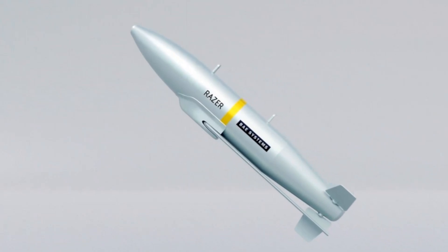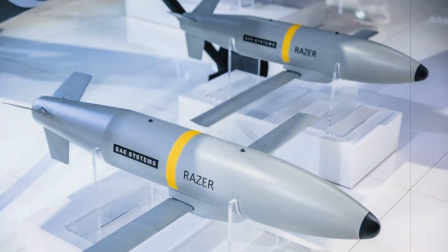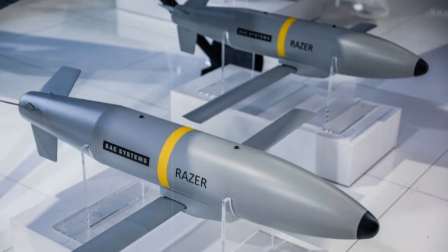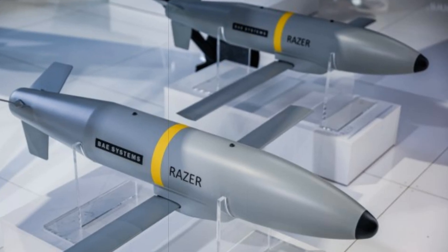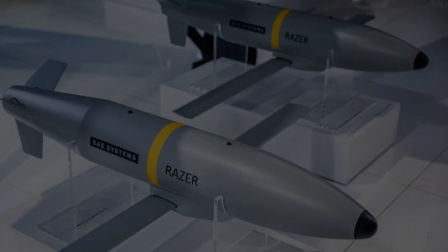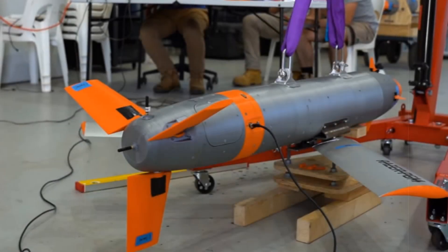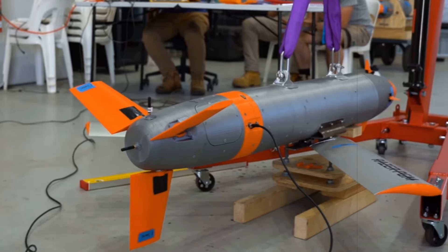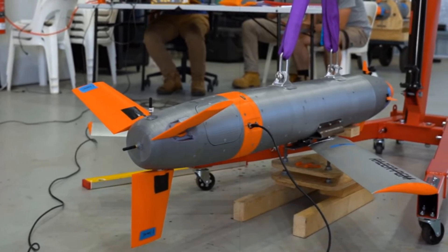The Razor system features a modular design that converts standard 155mm artillery shells, weighing between 40-50kg, into high-precision aerial bombs. It also has the capacity to adapt to 127mm naval shells, offering versatility for various military applications.